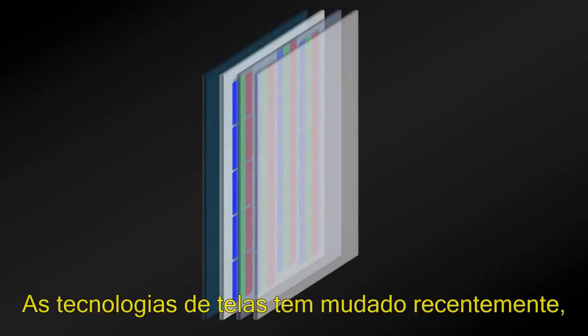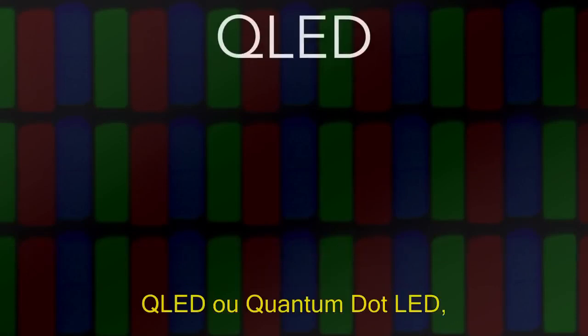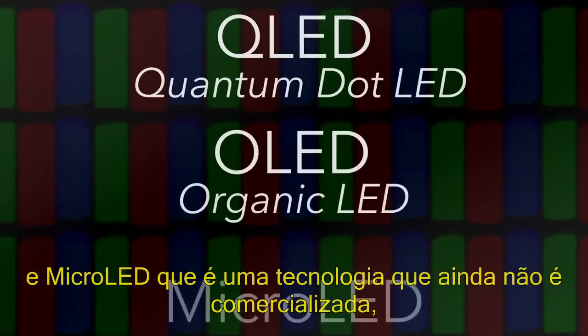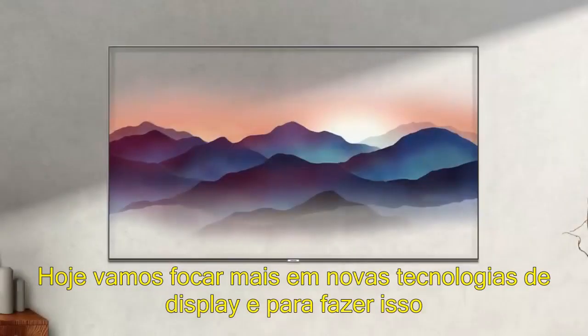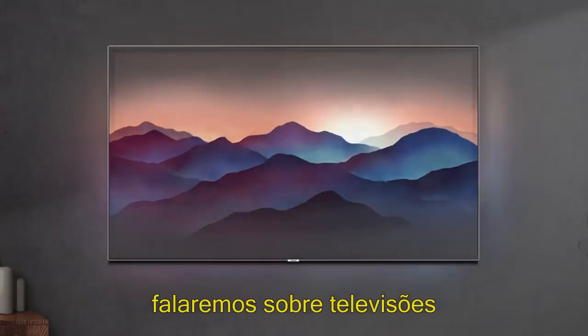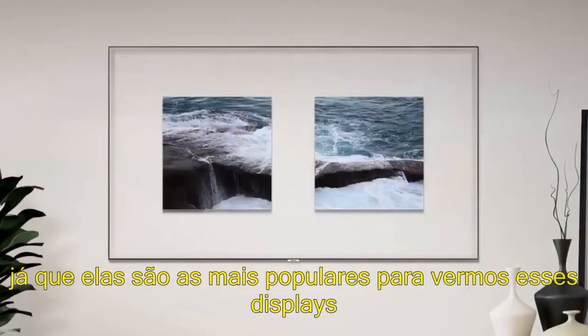Screen technologies have been shifting in recent years, from the familiar plasma and LCD monikers, in favor of emerging technologies such as QLED or quantum dot LED, OLED or organic LED, and micro LED, which is a technology that's yet to be commercialized but we could see in the very near future. Today, we're going to focus on new display technologies, and to do this, we're going to focus on televisions, as they're the largest canvas in order for us to view these displays.